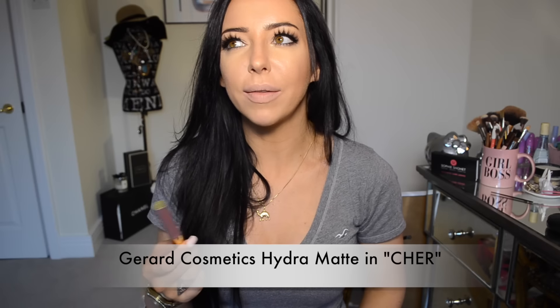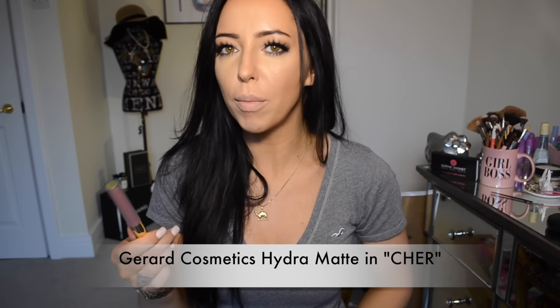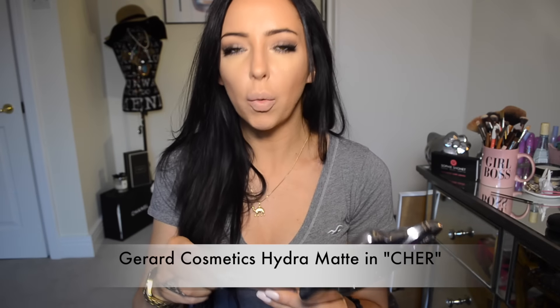They're not actually that expensive because they always seem to have promo codes. I bought two lipsticks and it cost me $20, which is about £15 — really good for two lipsticks. I also got Iced Mocha, which is not for me. It just makes me look dead — it's way too dark brown and quite cool-toned. But this Cher colour is quite nice.